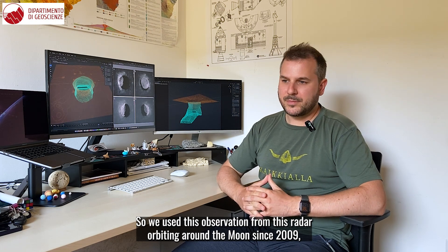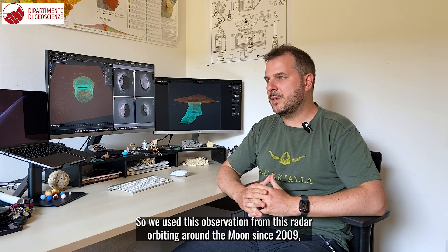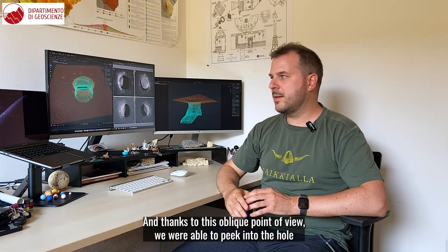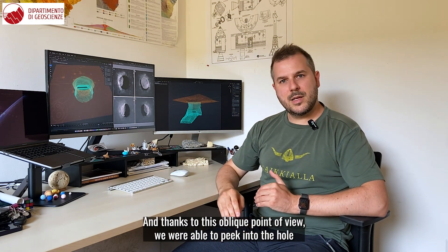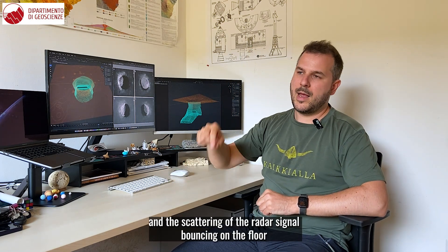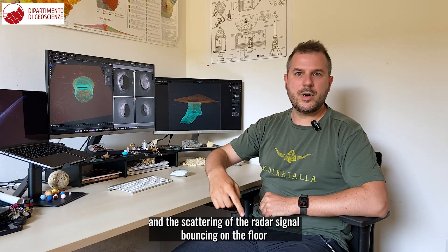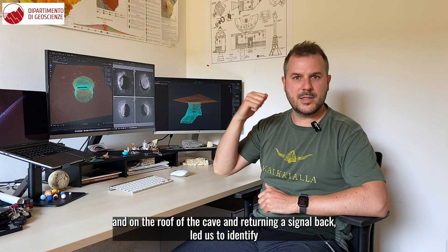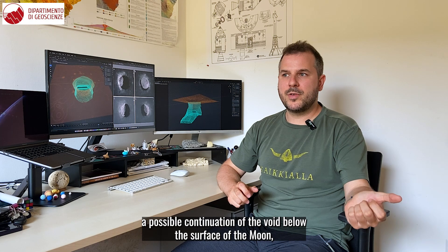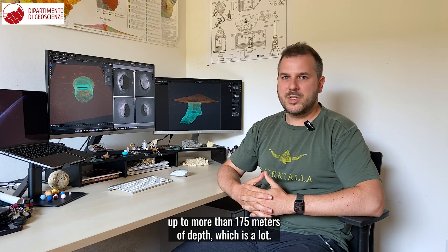So we used observations from this radar orbiting around the Moon since 2008, which observes the surface at an oblique angle. Thanks to this oblique point of view we were able to peek into the hole, and the scattering of the radar signal bouncing on the floor and on the roof of the cave and returning the signal back led us to identify a possible continuation of the void below the surface of the Moon up to more than 175 meters of depth — which is a lot.